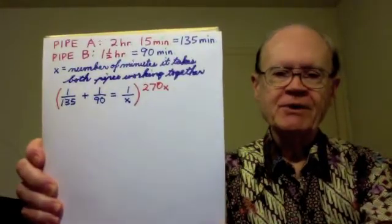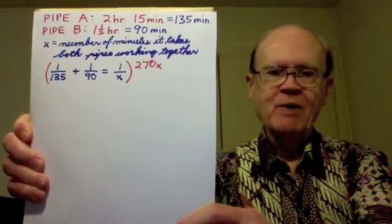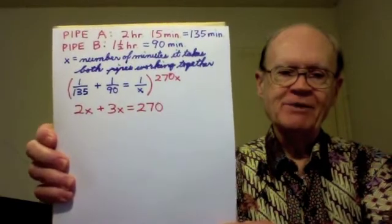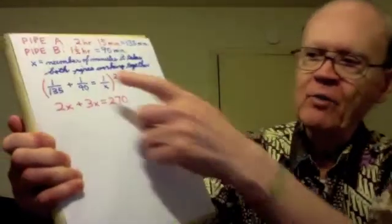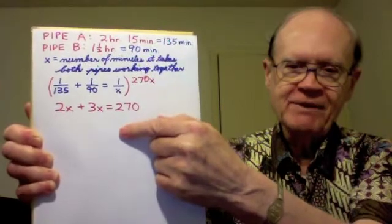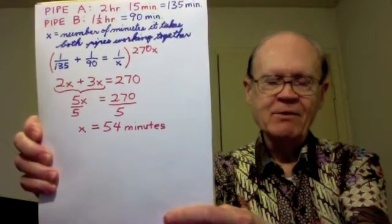There's more than one way to solve this equation. The way I choose is to multiply the entire equation by an expression that will get rid of all the denominators. And we can multiply by 270X, because 135 times 2 is 270 and 90 times 3 is 270. Well, Chen knew exactly how to proceed: 135 divides into 270X, 2X times. 2X times that numerator 1 is 2X, plus 90 divided into 270X times 1 is 3X equals — here the X's cancel — equals 270. Chen immediately combined the 2X and the 3X, giving 5X equals 270. He divided both sides of the equation by 5 and got X equals 54 minutes.